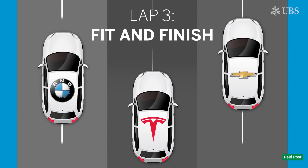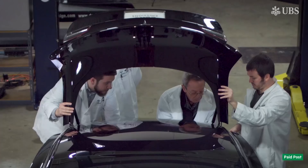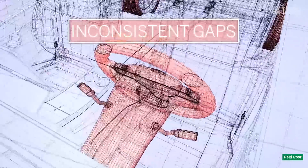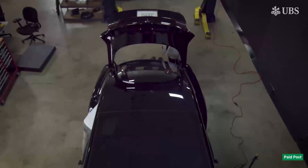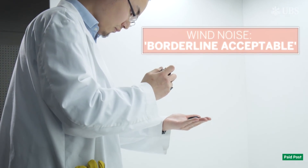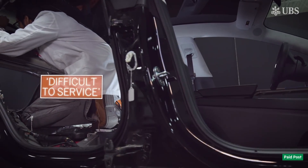After storming the first two circuits, the Model 3 disappointed on the third. UBS's teardown experts noted numerous quality issues in the Model 3 they tore down, which was built in Q4 2017, including inconsistent gaps and flushness throughout the car, missing bolts, and uneven and misaligned welding. The team also found the noise created in windy conditions to be borderline acceptable. Whilst many of these issues are fixable, many are difficult, time-consuming and costly.